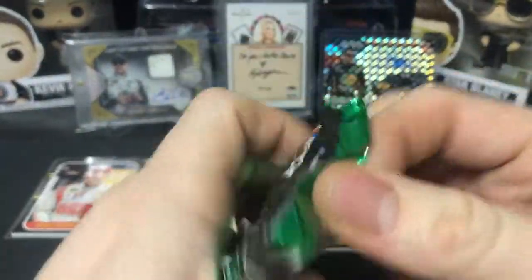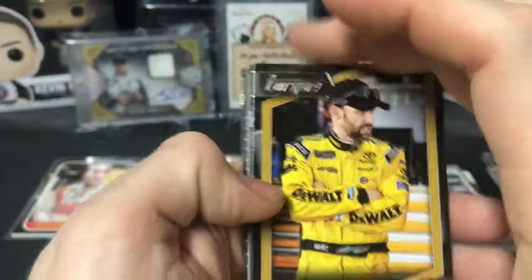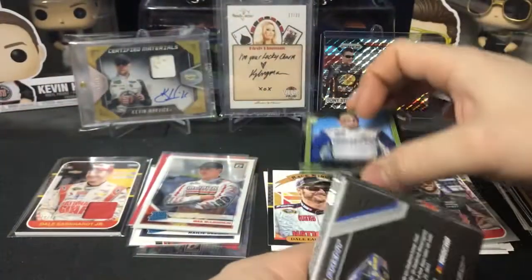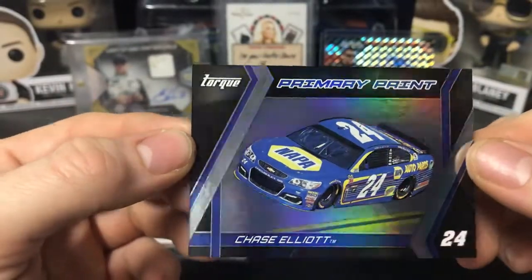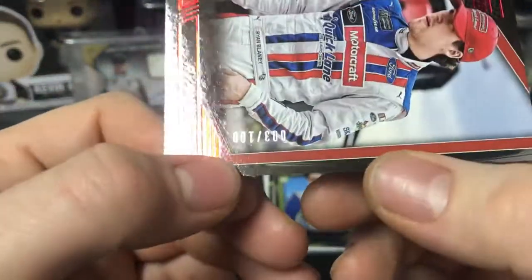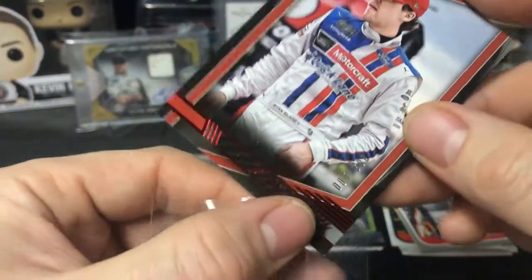Alright, Torque — guaranteed hit in here, this is 2017 Torque. We have Matt Kenseth, Ty Dillon rookie — that is a Cup rookie card. Our hit is going to be... nope, this is not our hit, this is just a backwards Chase Elliott silver primary paint, so that's just a silver primary paint for Elliott. We have Ryan Blaney — that's numbered to 100, three of 100, red — for my PC. Sweet, that's a nice PC hit there.